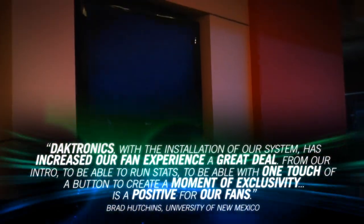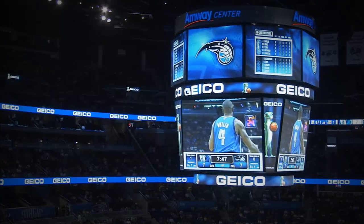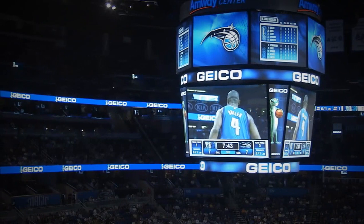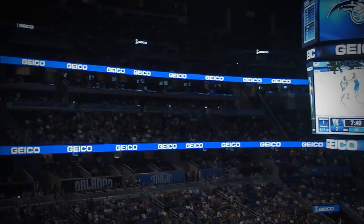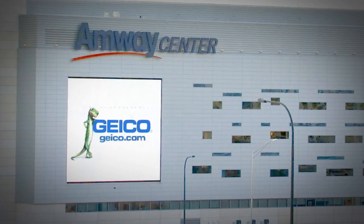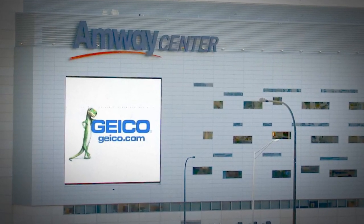This venue-wide capability makes creating intense moments of exclusivity remarkably easy, giving your sponsors the chance to take over all digital displays from the building's inside to its outside, with one single synchronized branding message.